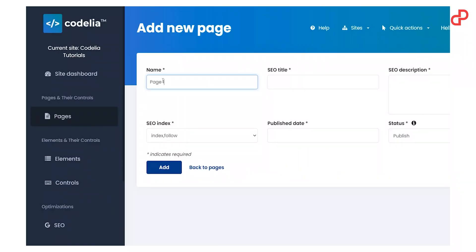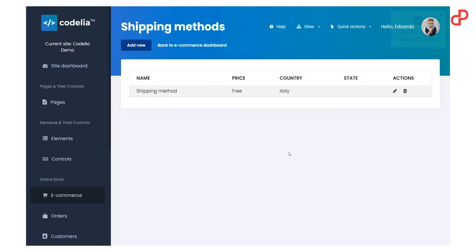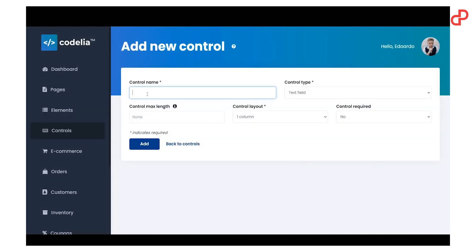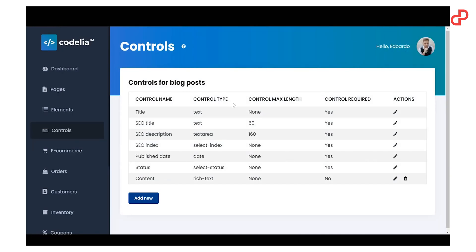It empowers both marketing and development teams to improve their productivity. Manage multiple projects directly from one place. Choose the users that can access a single project with their privileges. Add users with full control of every project. Create custom content structure without the need to touch any line of code. Stay organized and focused and launch faster.